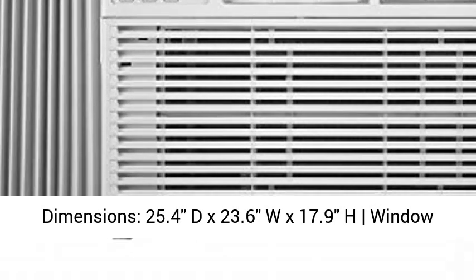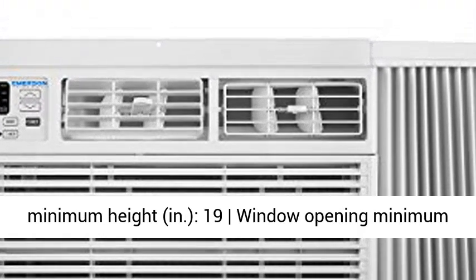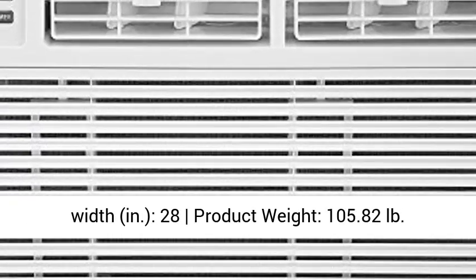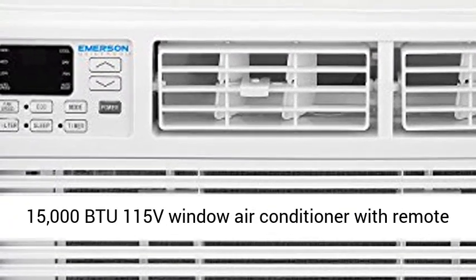Dimensions: 25.4 D x 23.6 W x 17.9 H. Window Opening Maximum Width: 41 in. Window Opening Minimum Height: 19 in. Window Opening Minimum Width: 28 in. Product Weight: 105.82 lb.